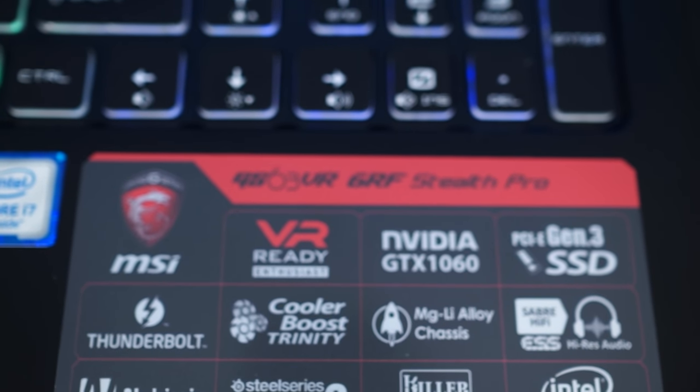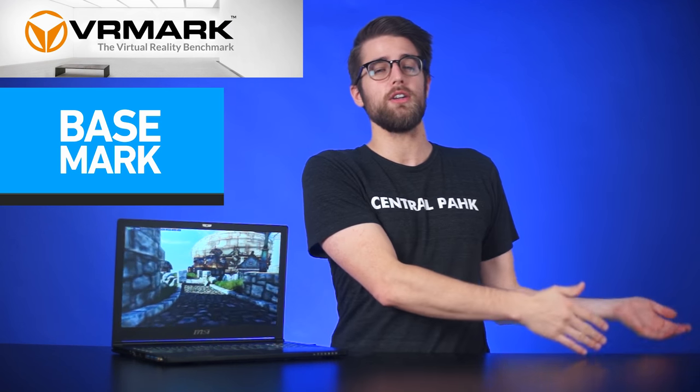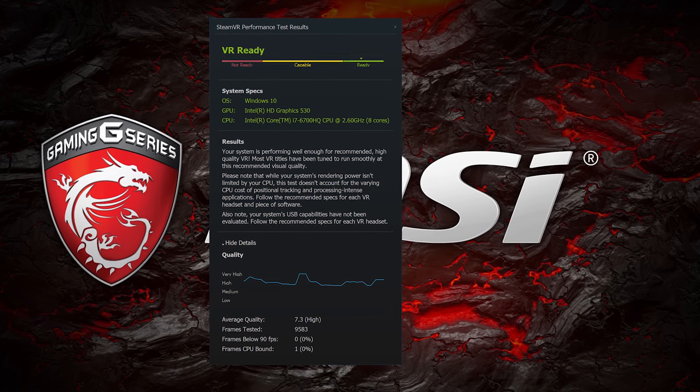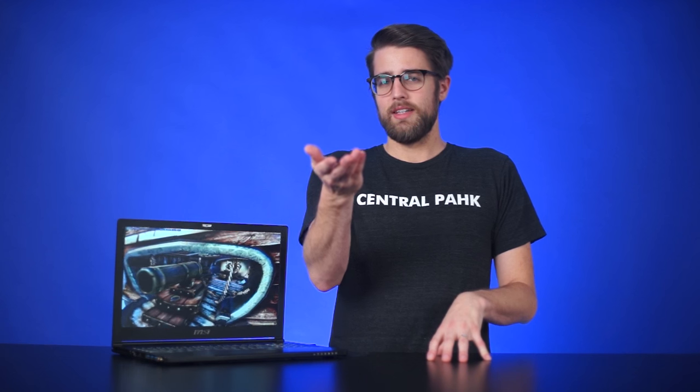The GS63 VR has VR right in its name, and that's because it is VR-ready — the GTX 1060 qualifies the Stealth Pro for VR according to Oculus' minimum required specs, which require at least a GTX 970. Unfortunately, we didn't have a VR headset on hand to try it out, but the benchmarks speak for themselves. We will have a headset when we review MSI's VR1 backpack, so stay tuned for that. 3DMark's VRMark and BaseMark's VRBenchmark weren't out yet, so I ran SteamVR's performance test, which said the Stealth Pro was more than qualified — even though it kept insisting it was using Intel integrated graphics instead of the 1060, which was weird. Even after I forced it to use the GPU, so I guess you could run VR without the GPU — but don't do that. Motion sickness.